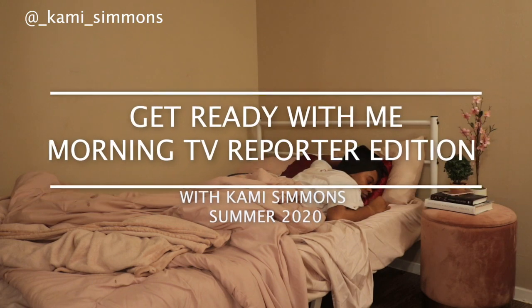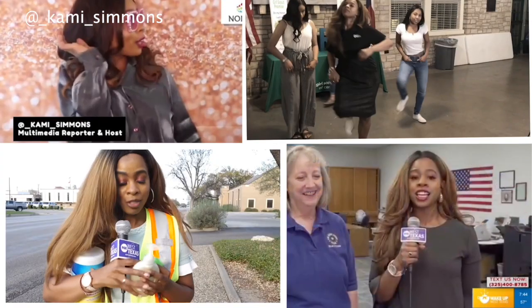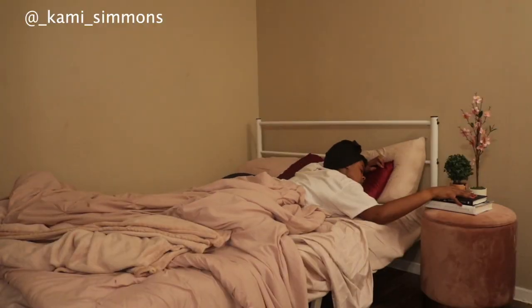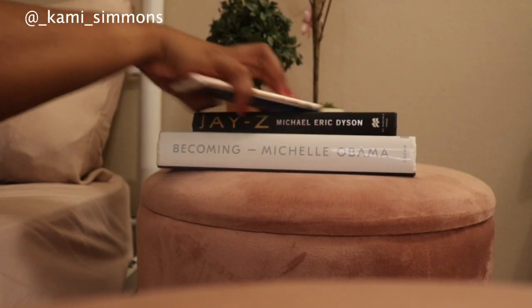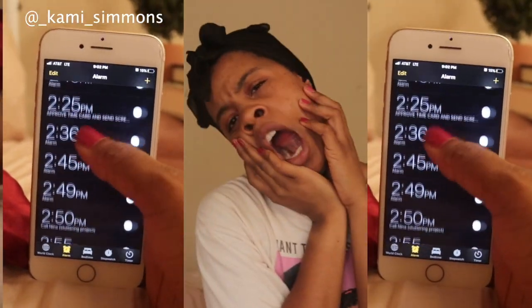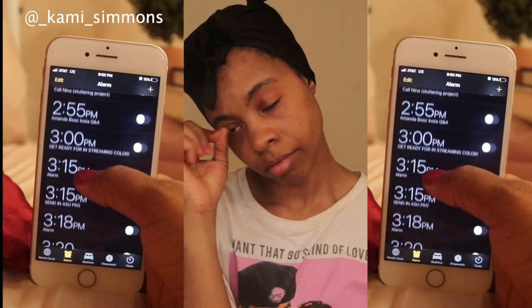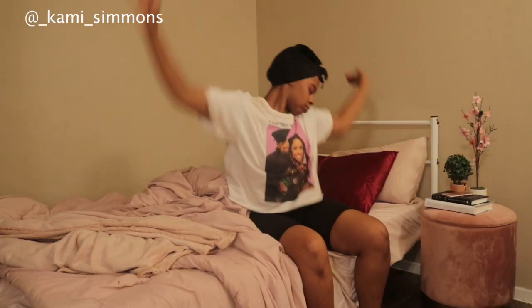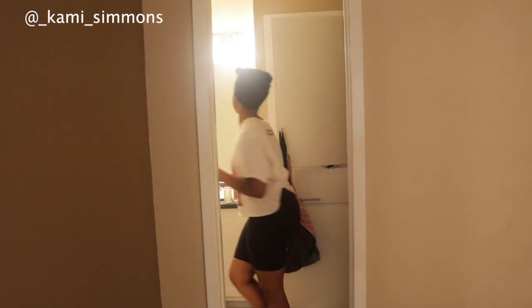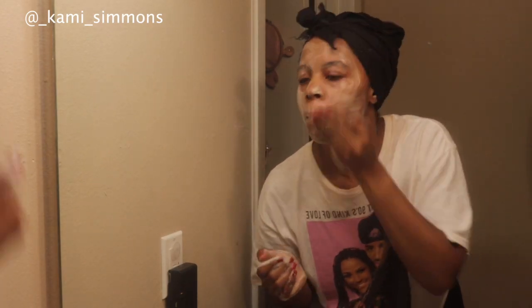And just like that, it's time to get up. News waits for no one. I typically shut off about three alarms when I wake up. Like this video or comment below if you set various alarms to help you feel like you're getting a little less sleep. And after the third alarm goes off, I get right on out of bed to get started with my facial routine.